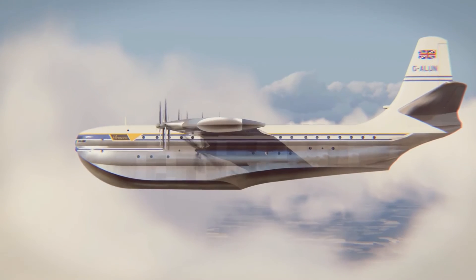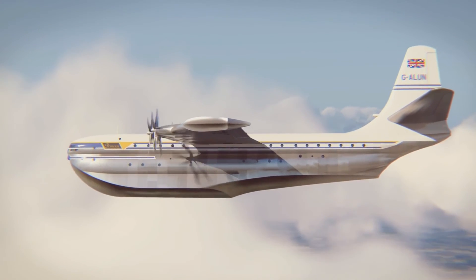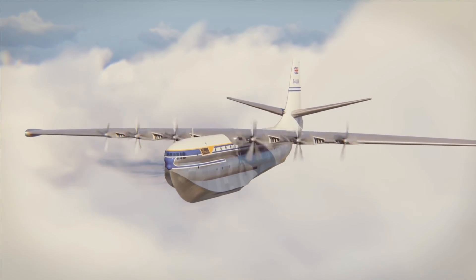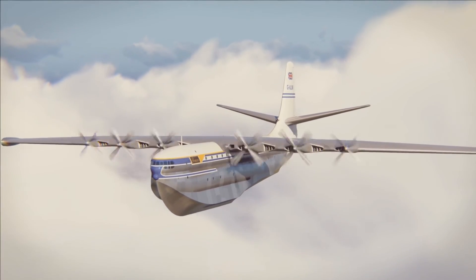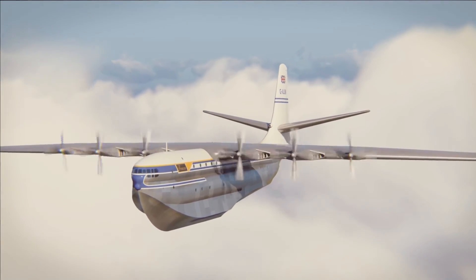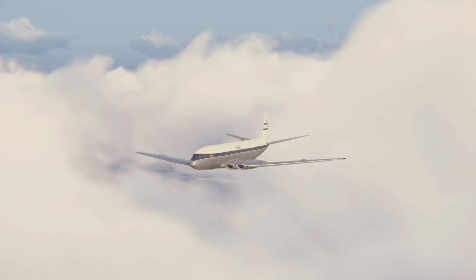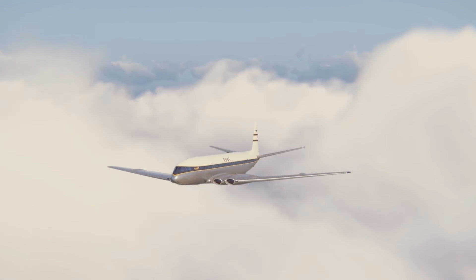DARPA last month announced it had selected Aurora to start designing another experimental airplane that would use short bursts of air to maneuver instead of traditional ailerons or other mechanical devices, as part of the Control of Revolutionary Aircraft with Novel Effectors, or CRANE, program.